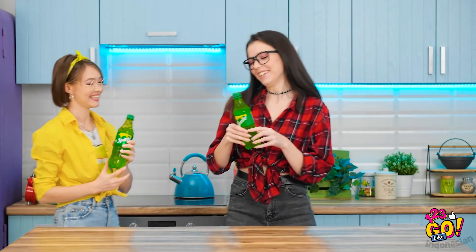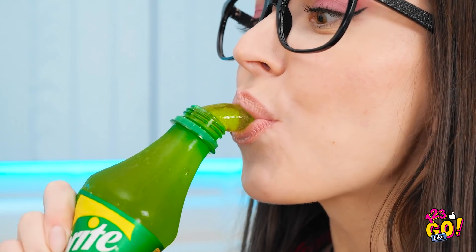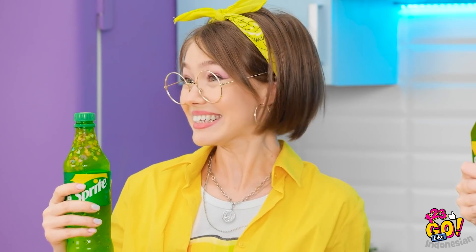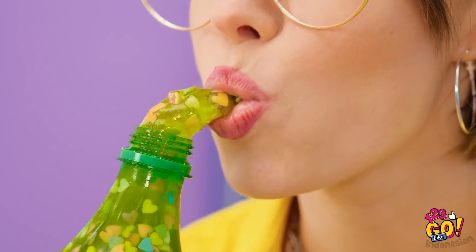Kita uji hasilnya. Bersedia. Siap. Pencet. Beneran bisa! Rasanya kayak permen sprite. Cek punyaku deh. Taburannya emang mantep.